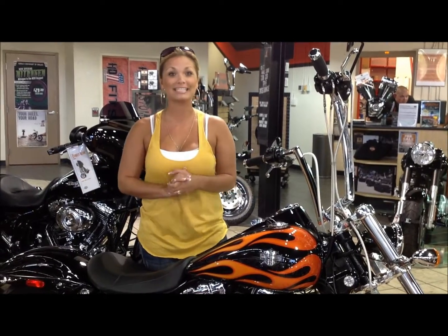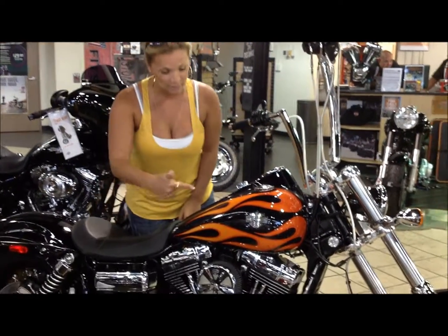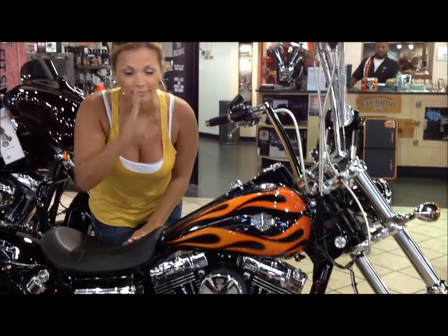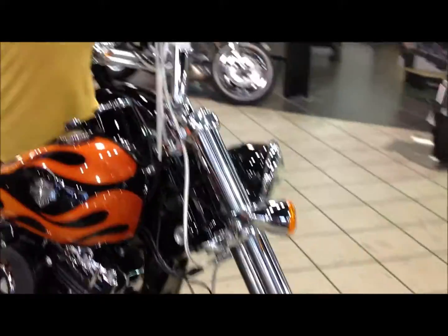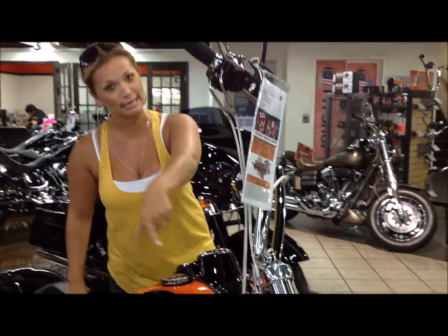I have a custom 2012 Dyna Wide Glide that I want to tell you all about. Obviously you see the paint job here — the black with the orange flames, that's a factory paint job. Up front here, we have the chrome front end. We have these 14-inch Carlini Pissed Ape handlebars and these steel braided lines and cables.